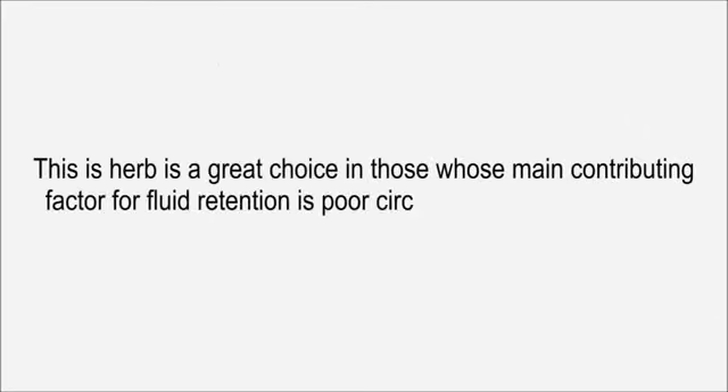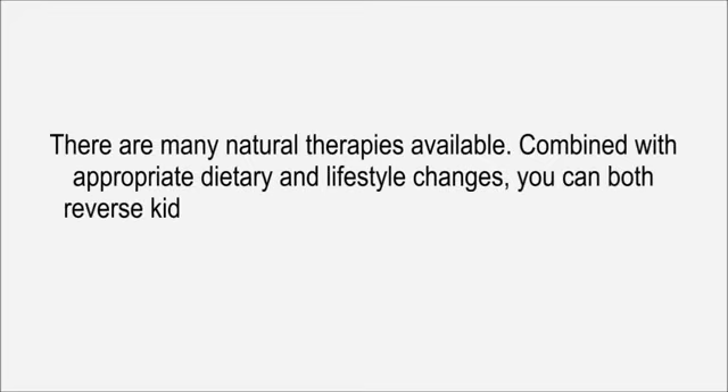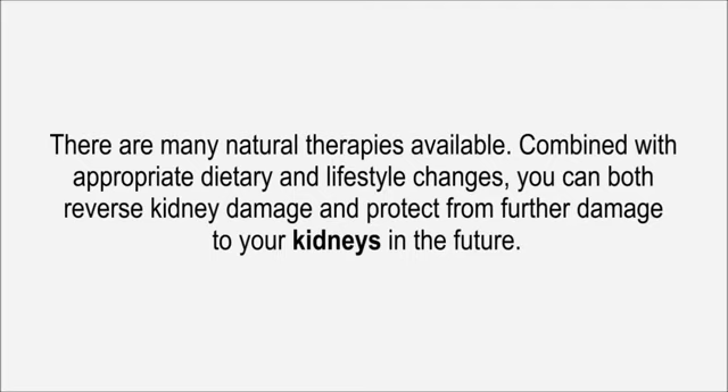Butcher's Broom is a great choice in those whose main contributing factor for fluid retention is poor circulation, which is common in renal failure. There are many natural therapies available. Combined with appropriate dietary and lifestyle changes, you can both reverse kidney damage and protect from further damage to your kidneys in the future.